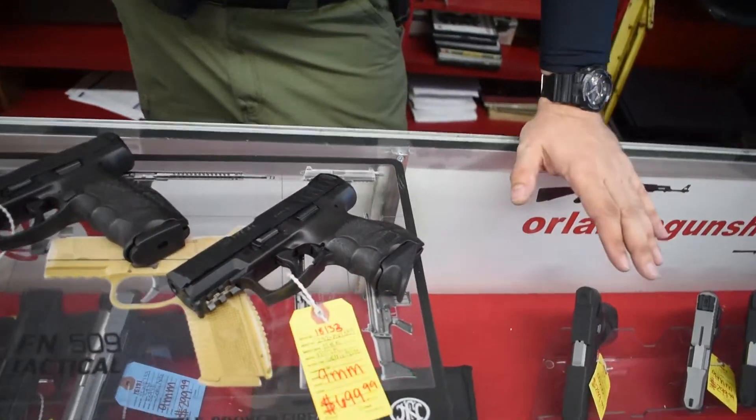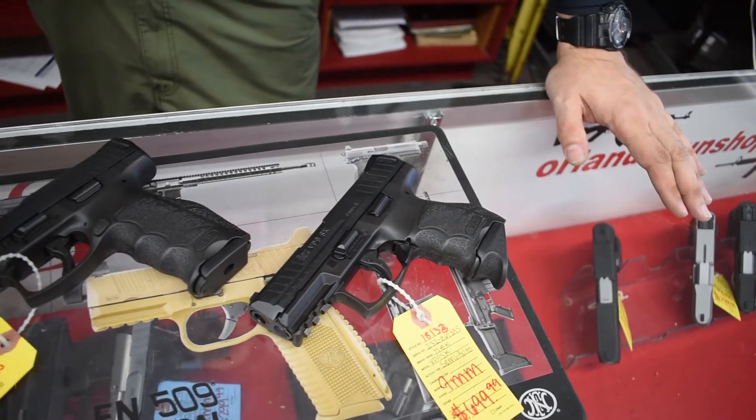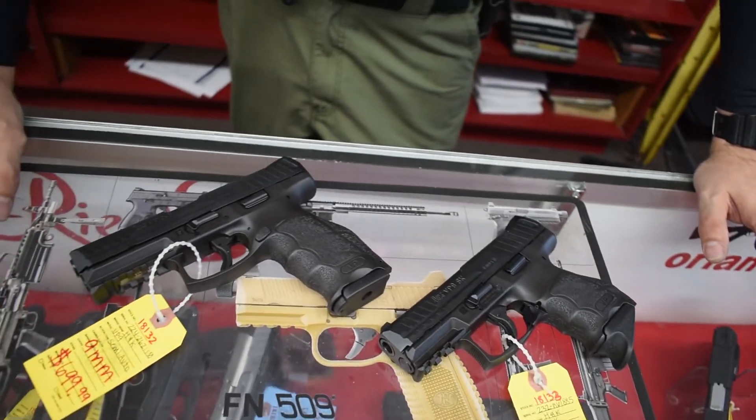These are high-quality guns from one of the best-known manufacturers in Europe. If you're looking to add something very special to your collection, come on down here and buy one of these H&Ks from us.